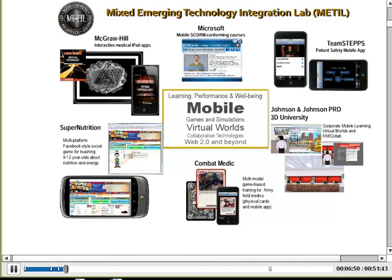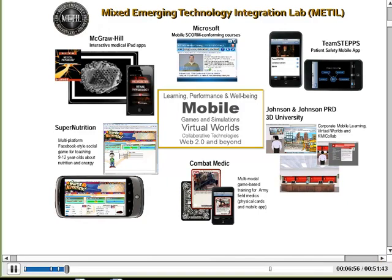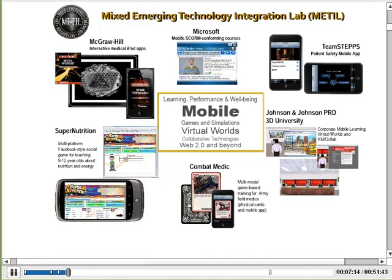My laboratory specifically is called the Mixed Emerging Technology Integration Laboratory. We've worked in the commercial, government, academic, and nonprofit sectors for a number of years. All of our work focuses on learning, performance, and well-being — that's the connection to health and healthcare when we look at how mobile devices have changed things. We also do a good bit of work in games, simulations, virtual worlds, and other collaborative technologies.